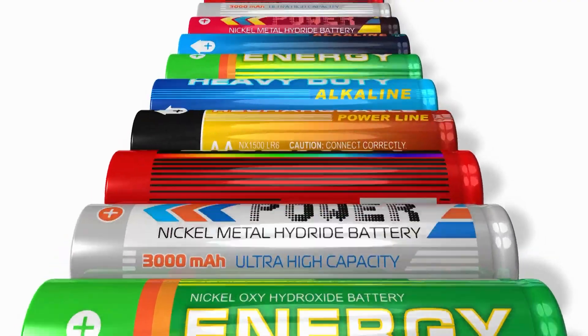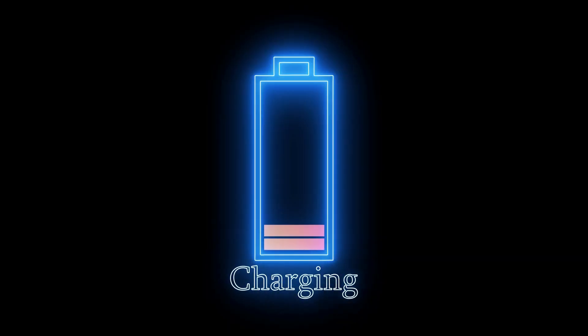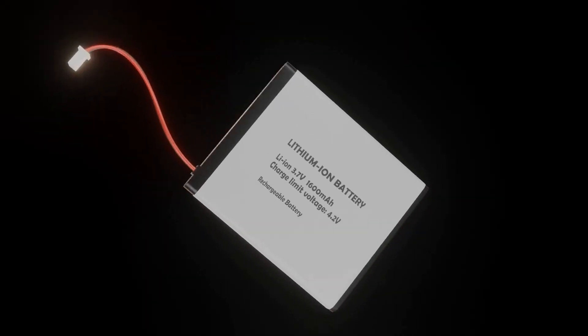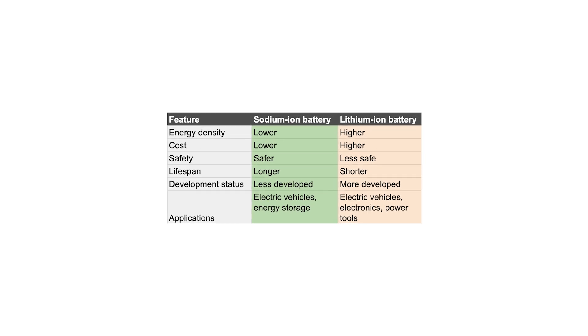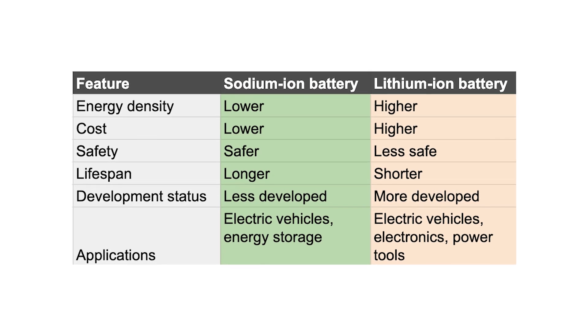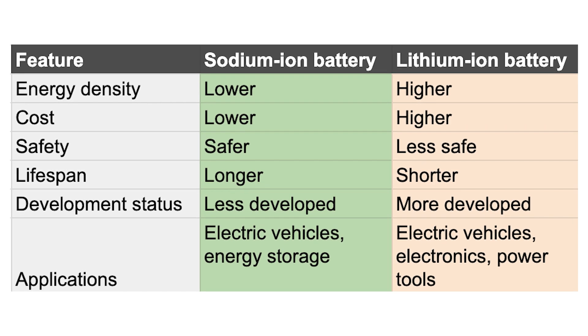Overall, sodium ion batteries are a promising new technology that has the potential to replace lithium ion batteries in a variety of applications. However, there are still some challenges that need to be addressed before sodium ion batteries can become commercially viable. Here is a table that compares the two types of batteries. As you can see, sodium ion batteries have several advantages over lithium ion batteries, but they also have some disadvantages. It is still too early to say which type of battery will be the better option in the long run.